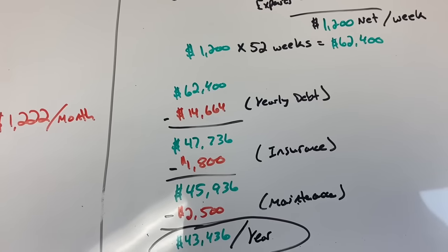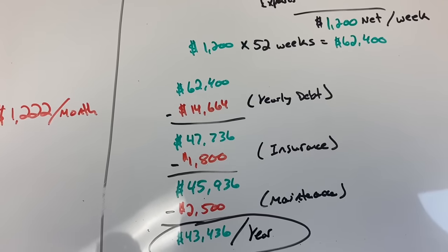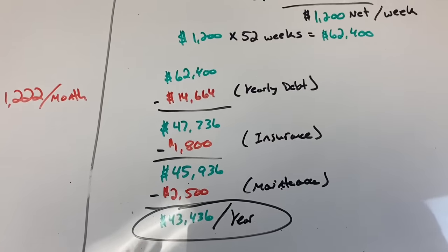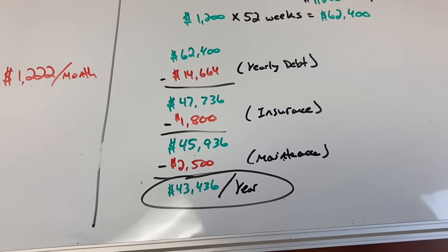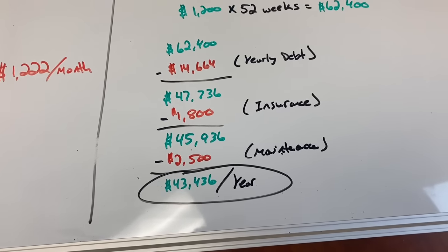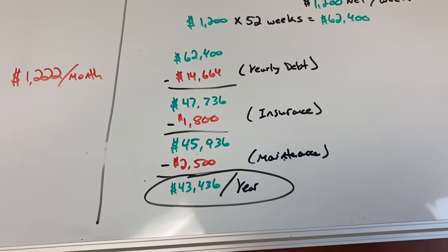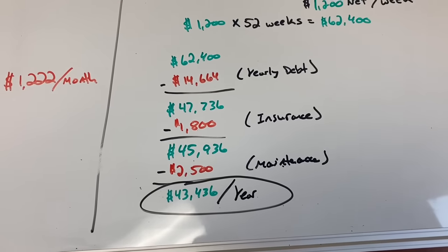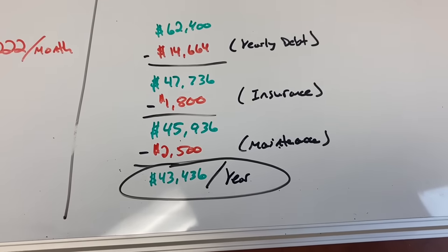Insurance is going to be commercial insurance on one pickup truck and a general liability of anywhere from $600 to $1,000, which on a business this small is pretty typical just starting out with one vehicle and a very small revenue, depending on which insurance company you're going with. That brings us to $45,936. I assumed a $2,500 maintenance figure — this is going to account for a couple oil changes a year, tires going flat on the trailer, your grease, basically everything you need to rent five dumpsters a week and keep that trailer running smoothly. Most big problems are going to be under warranty on the truck. So $43,436 a year.